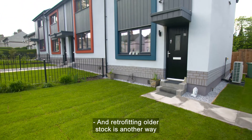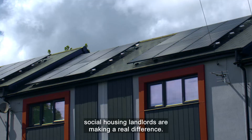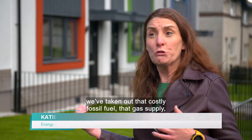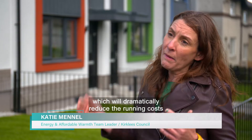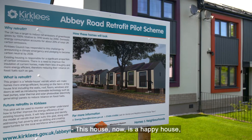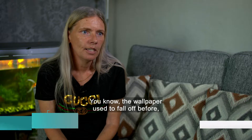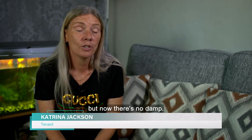Retrofitting older stock is another way social housing landlords are making a real difference. We've taken out that costly fossil fuel — that gas supply — and given them renewable technologies which will dramatically reduce the running costs of their homes. This house now is a happy house and it's a lot warmer. The wallpaper used to fall off before, but now there's no damp.